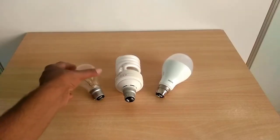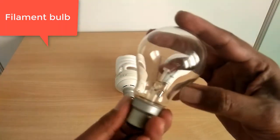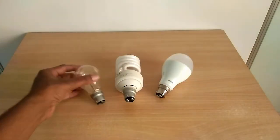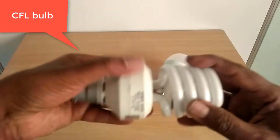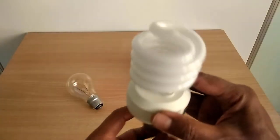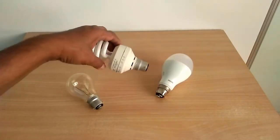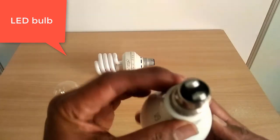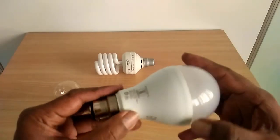There are several types of electric bulbs we use in our homes. The most common were filament bulbs, which became hot as they were lit. CFL bulbs are better than filament bulbs as they use less electricity. LED bulbs are more efficient than CFL bulbs and are the most preferred bulbs and tubes in India today.